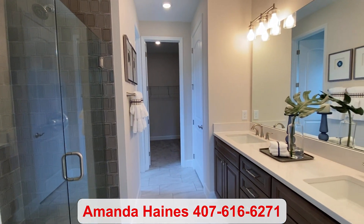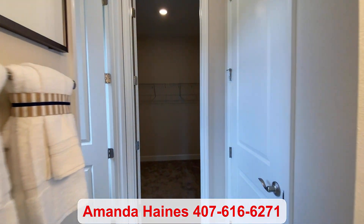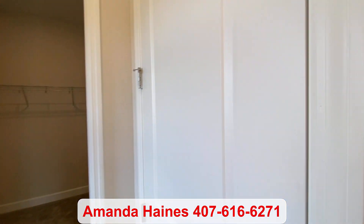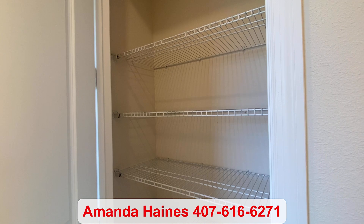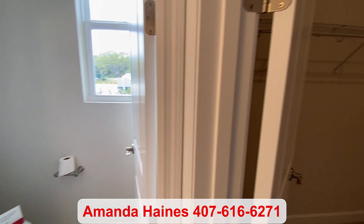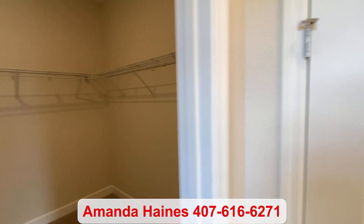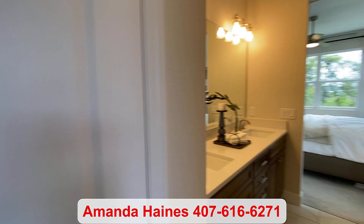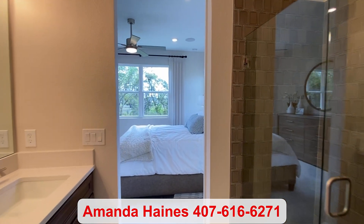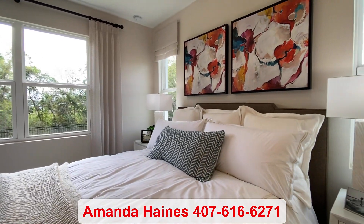If you'd like to see more videos like this, please be sure to click the like button. I'd love to give you a tour of the community, show you the different floor plans and lot availability. Again, my name is Amanda Haynes. My phone number is 407-616-6271. Thanks for watching, and I'll talk to you soon. Bye-bye.